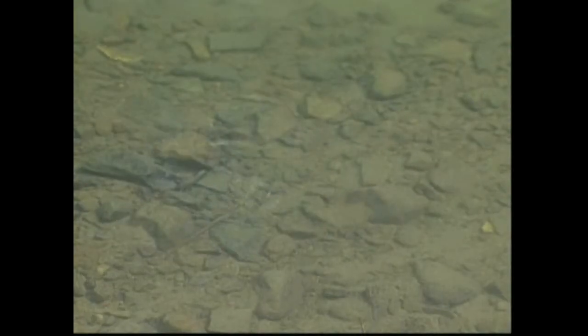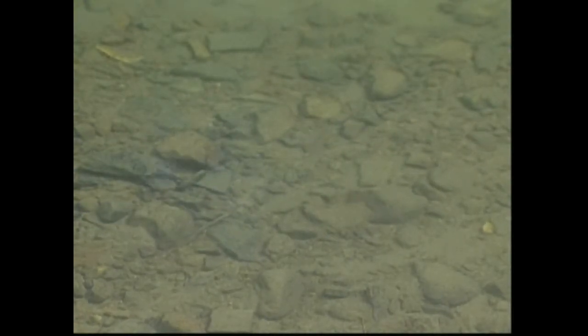However, if the riffles become filled with silt, sculpins, insects, and many other stream inhabitants are left without adequate places to live.